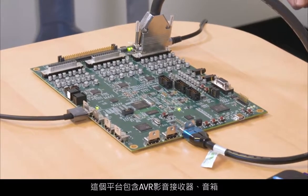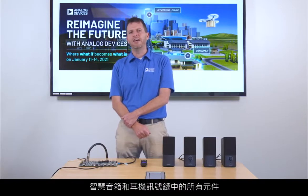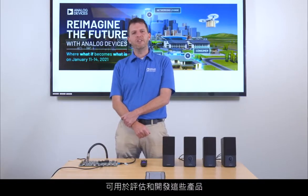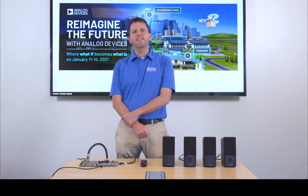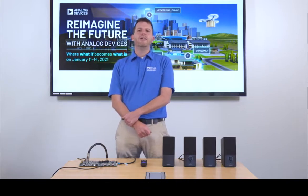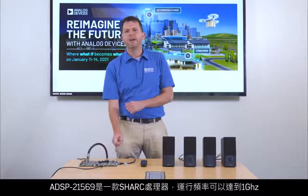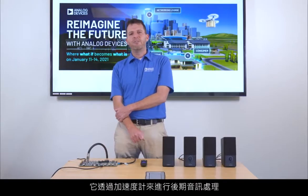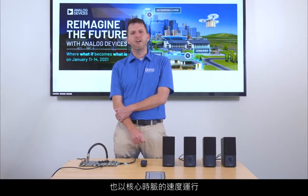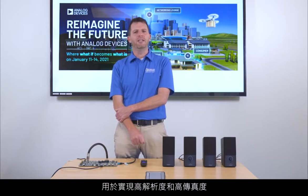The platform has all of the components of a signal chain for audio-video receivers, soundbars, smart speakers, and headphones, and can be used for evaluation and development of these products. In this setup, we will demonstrate a smart speaker configuration. The ADSP-21569 is a Shark processor running up to one gigahertz. It has accelerators for audio post-processing that also run at the core clock speed and other high performance blocks for high resolution and high fidelity.